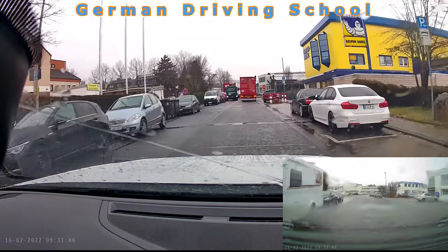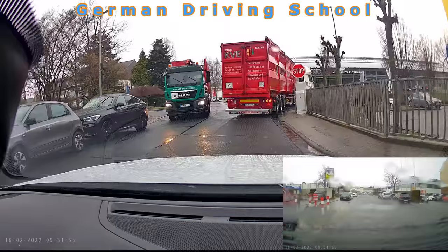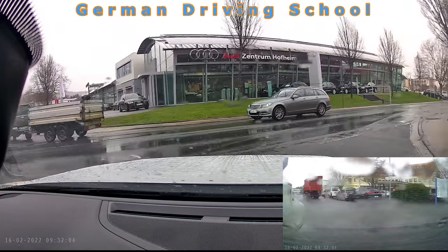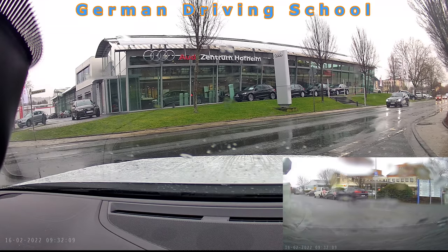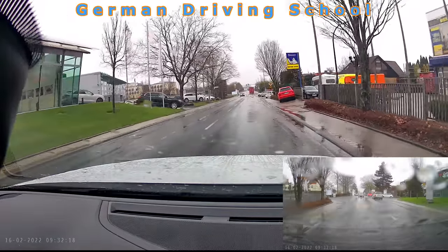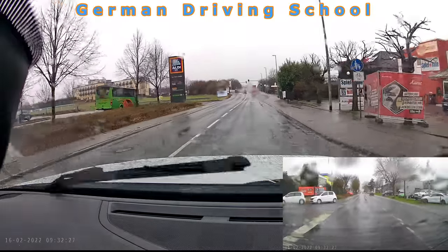We approached a situation where two trucks were blocking each other. The green truck needed to wait because he had the parked cars on his side, and we wanted to turn right. You see the stop sign — the driving student stopped right at the curb stone and made a full stop. After the full stop he checked the left side, then the right blind spot, and we could go to the right. Here we have the priority sign, so we can clearly go on driving.